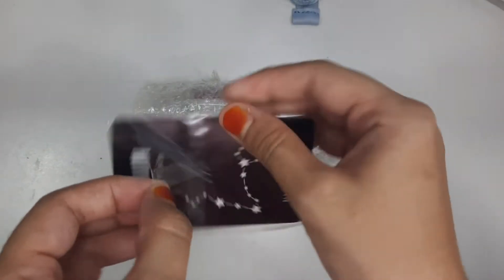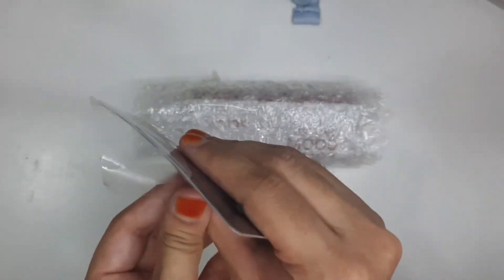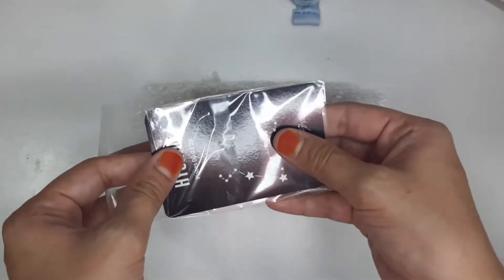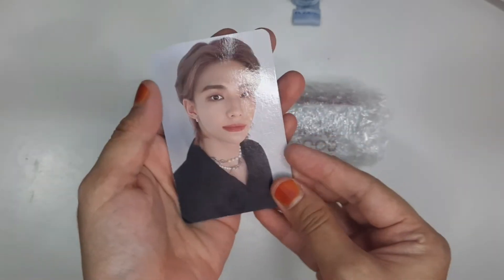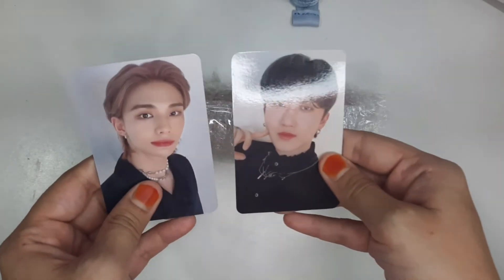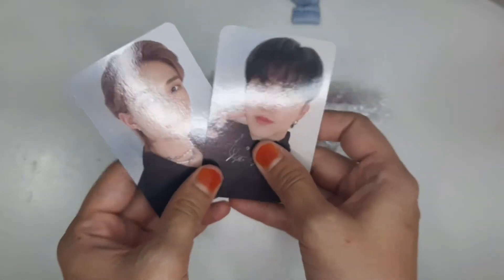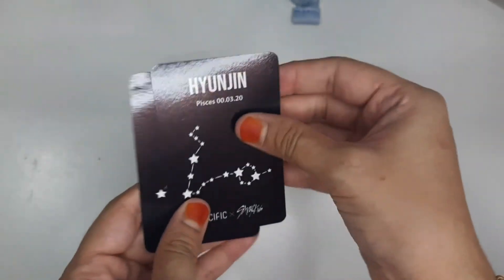Alright, I'm opening Hyunjin's now. These cards are random because I'm pretty sure I got Seungmin and Jisung's colors, but I got Changbin and Hyunjin's cards. I kind of knew they were random, but this just confirmed it. So let's have a look at the card. Oh, I kind of like these ones in the black outfits. I'm not a big fan of the backs because I'm not really a horoscope person, but the fronts are really pretty. Very nice. Gorgeous. I wonder if the promotion's still going on — I might just buy another one just for another card.